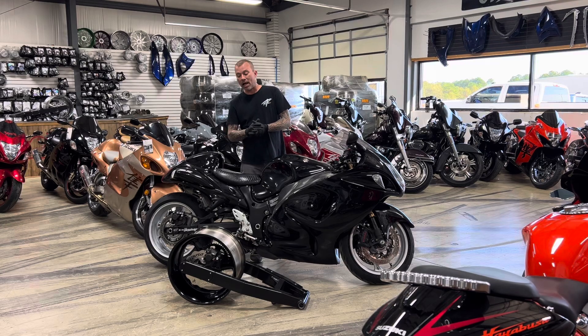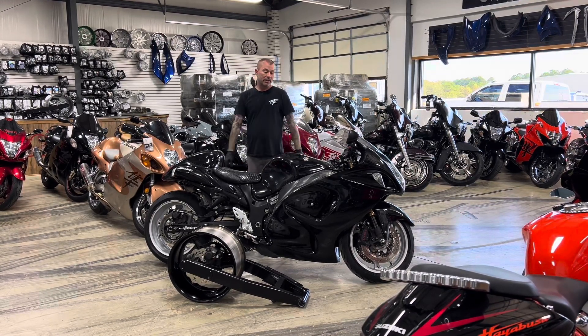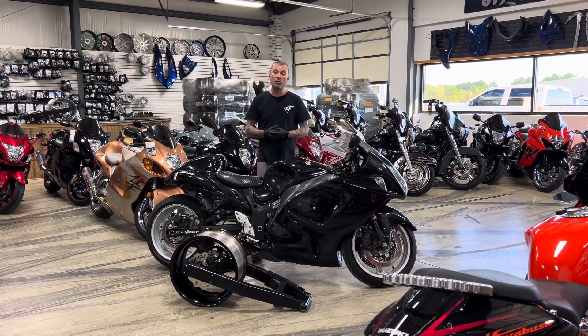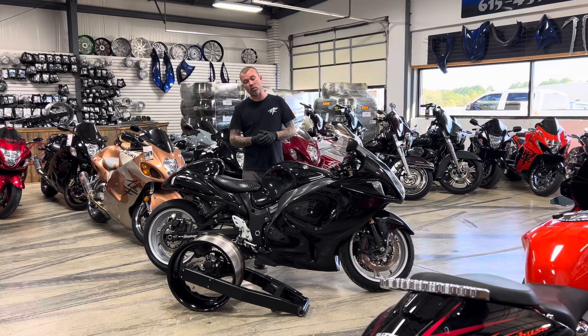Ready to go. I got the kit built, I could do it in a day — you can have the bike real fast and go riding. So if you're interested, give us a call: 615-431-2294. All Things Chrome, we got it going on.